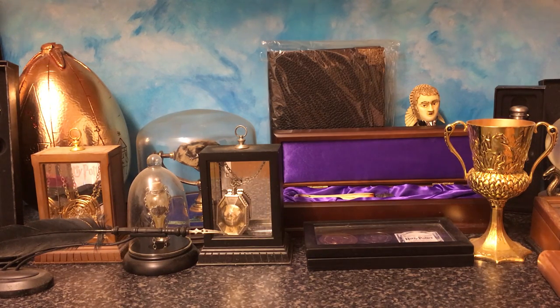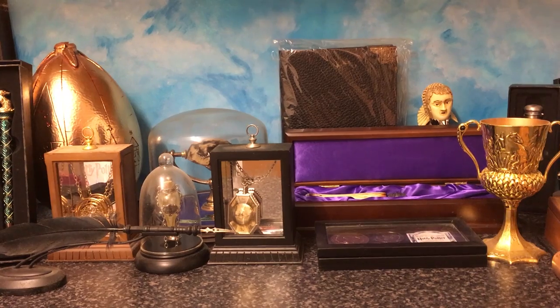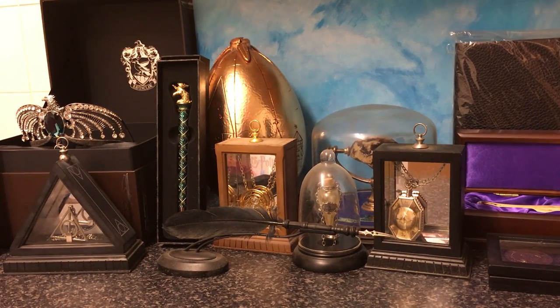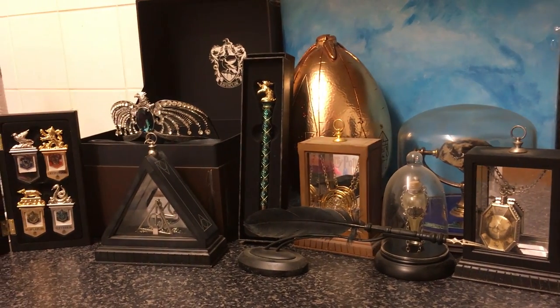So this is pretty much everything from the Noble Collection I have. It's a lot of stuff amassed over maybe eight years or something. Let's just pan it around. Starting from the left, we have the Hogwarts houses bookmarks. Going left to right, we have the Ravenclaw Diadem.